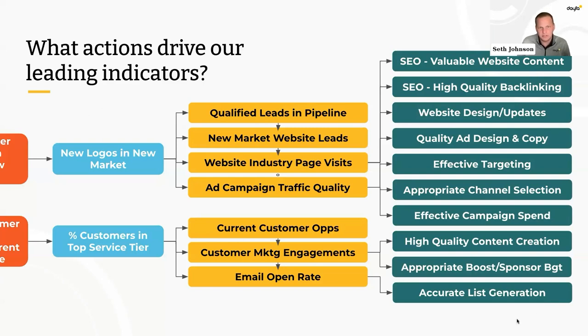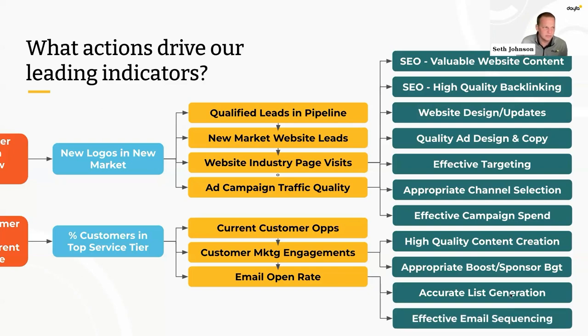While we build our scorecards starting with objectives that lead to activity, our arrows are actually pointing the other way — upstream metrics and actions are what impact the end result. For example, your activity might be to build a robust page on your website specific to your new market. That contributes to website industry page visits, which feeds your marketing qualified leads, which feeds your sales qualified leads, and a percentage of those leads turn into new logos in new markets.